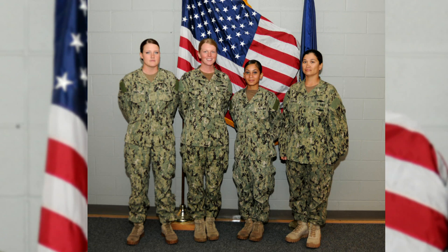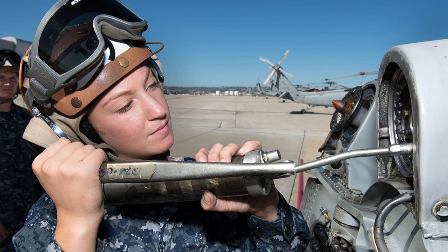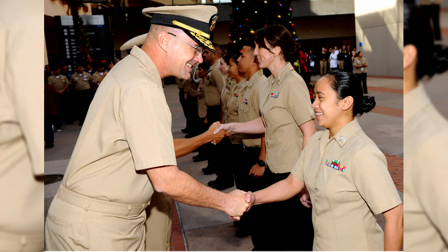These special shore billets are available to active duty female sailors and can be viewed using the Career Management System Interactive Detailing, or CMS ID. If you are interested in any of these billets, contact your detailer 12 months before your projected rotation date. Once you are in your orders negotiation window, you can submit an application in CMS ID.